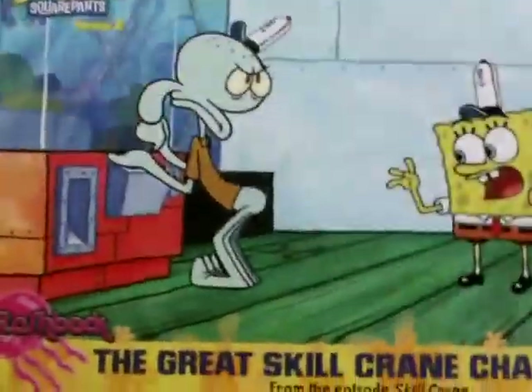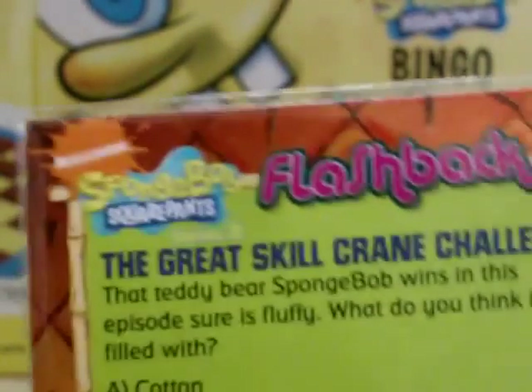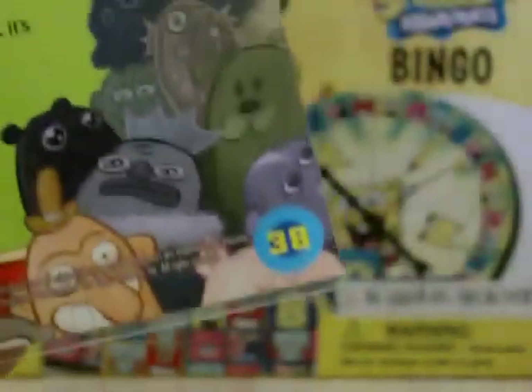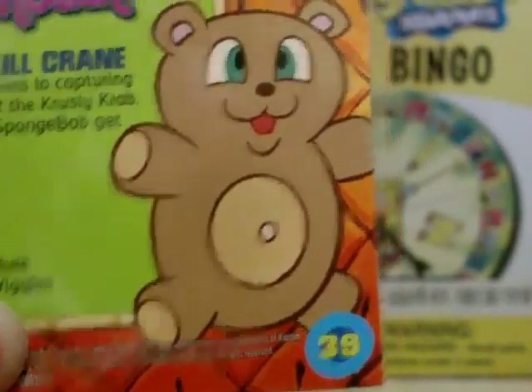Next we have The Great Skill Crane Challenge, card 38, where Squidward is obsessed with the skill crane and every time Spongebob plays he wins - pretty sad. There's another quiz. Card 39 is Secret of the Skill Crane - another quiz. You need to watch this episode to answer those questions.